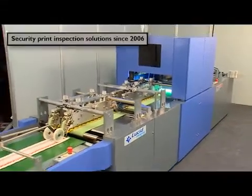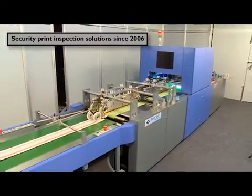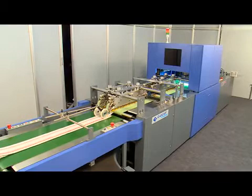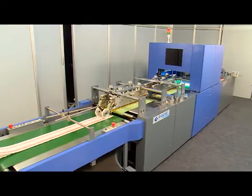Lucid Imaging has been providing security print inspection solutions since 2006, with customers ranging from state-of-the-art printers to world-leading OEMs in the security print industry.